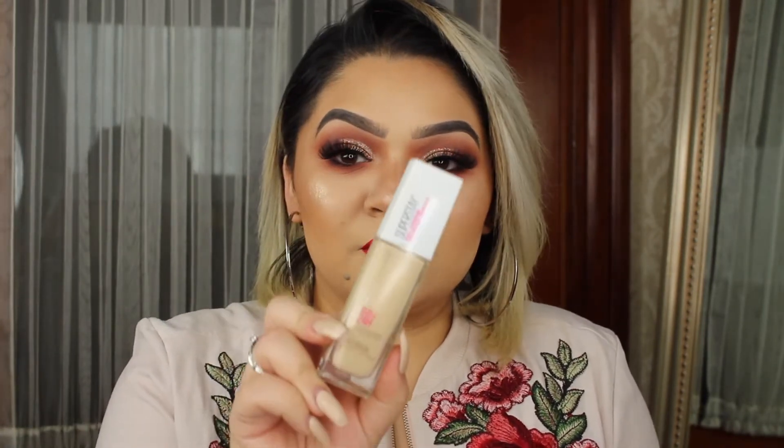Today I did try out two new products. The first one being the Maybelline 24-hour full coverage foundation. They do not have my shade, so I did have to mix 110 and 128 — porcelain and warm nude — because the 120 that's more in between was a little too pink. And I also tried the Glam Addict lashes today. These are in the Style Flair. I have tried other ones, but I gotta say that these are probably my favorite ones.